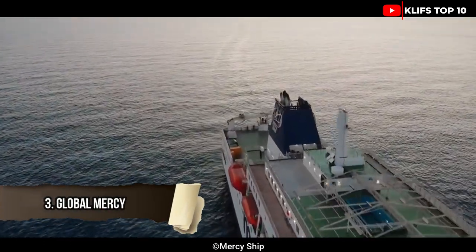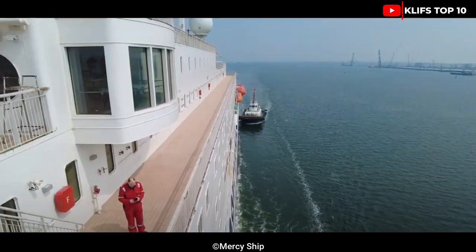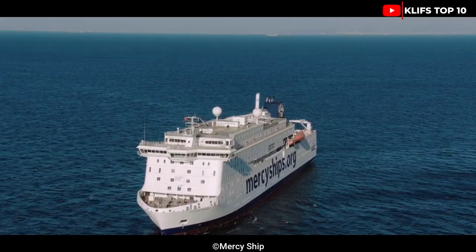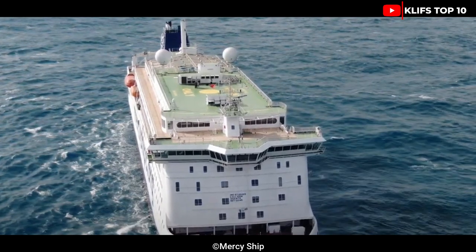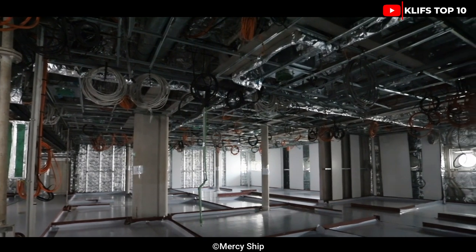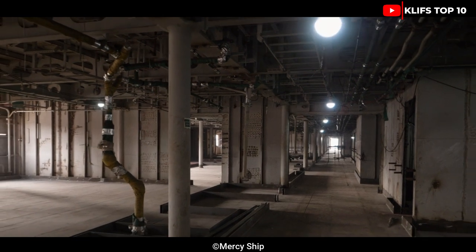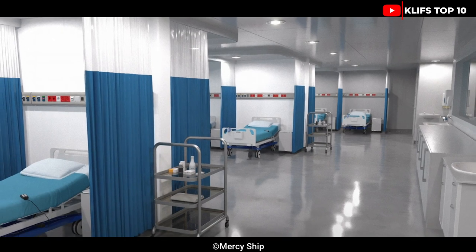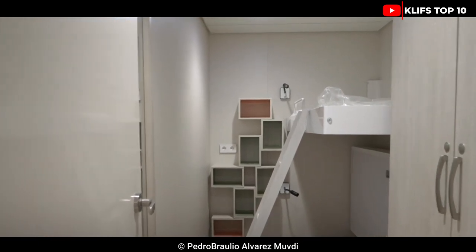#3: Global Mercy. Flying the flag of Malta, this ship was constructed in 2021 and is the largest civilian hospital ship ever built. Global Mercy is run by the Mercy Ships humanitarian organization. It offers facilities where a variety of procedures can be performed, as well as access to medical treatment for people without insurance. It has a beam of 29 meters, a tonnage of 37,800 tons overall, a 500-ton cargo capacity, and can reach speeds of more than 14 knots thanks to its four engines with a combined 15,500 horsepower.